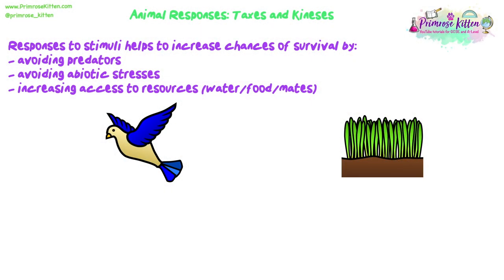So today we're going to be looking at taxis and kinesis, which are animal responses to stimuli. Responses to stimuli help to increase chances of survival by helping animals to avoid predators, avoid abiotic stresses, and increasing access to resources.